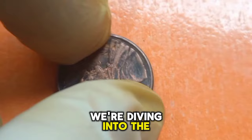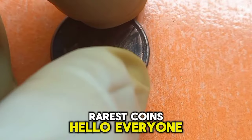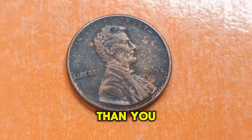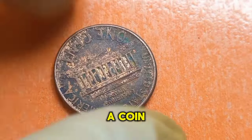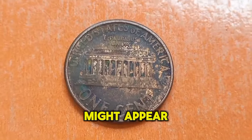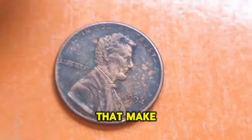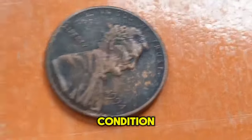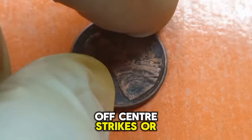Welcome back to our channel, coin enthusiasts! Today we're diving into the captivating world of numismatics to unveil the hidden treasures of the 1994 Lincoln penny. Have you ever wondered if that ordinary penny in your possession could hold more value than you think? Today we're shedding light on the 1994 Lincoln penny, a coin that carries unexpected potential for collectors. At first glance it might appear unremarkable, but some of these pennies were minted with unique characteristics that make them highly sought after. One crucial aspect to inspect is the coin's condition and any minting errors — these can include double dies, off-center strikes, or other anomalies.